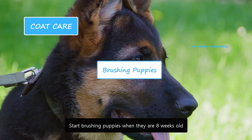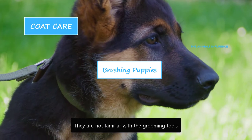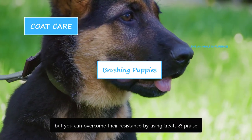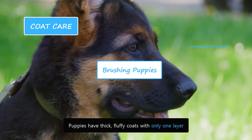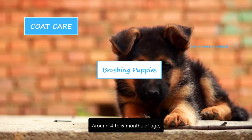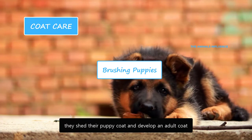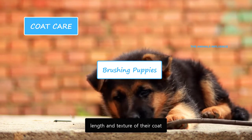Start brushing puppies when they are eight weeks old. At such a young age, they are not familiar with the grooming tools and may resist, but you can overcome their resistance by using treats and praise. Puppies have thick fluffy coats with only one layer. Around four to six months of age, they shed their puppy coat and develop an adult coat. You will notice a change in the color, length and texture of their coat.